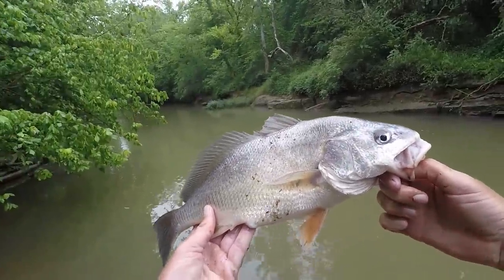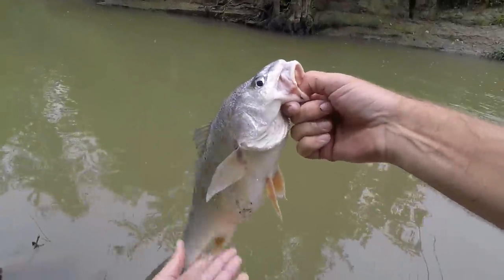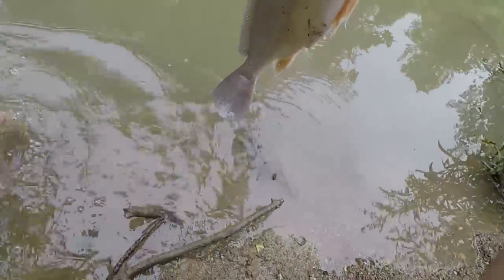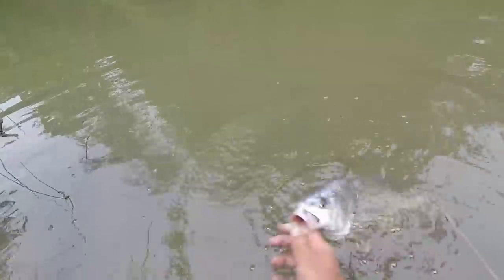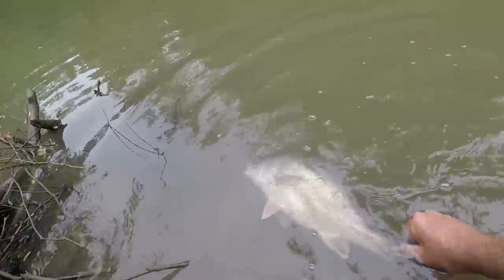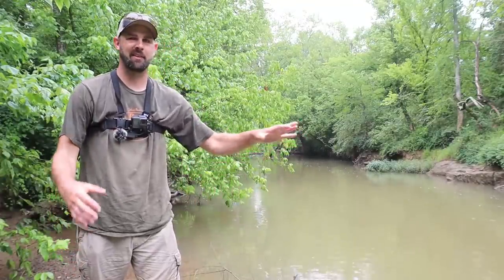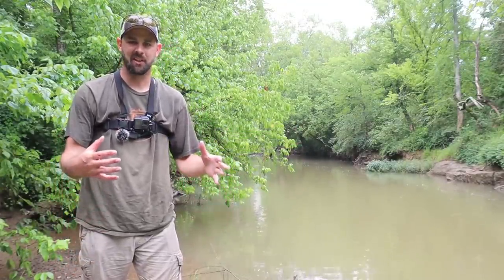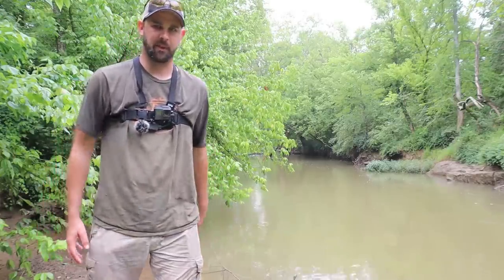We've been at this spot for less than 20 minutes probably, and we've already got a good variety of fish. That kind of fish gets me pumped up — catching something like that out of the creek in town. I'd love to get a catfish, but I'll just take whatever, especially if I can get something like that.